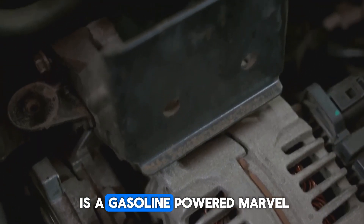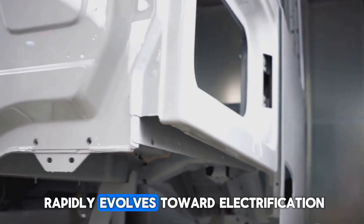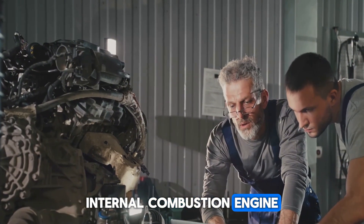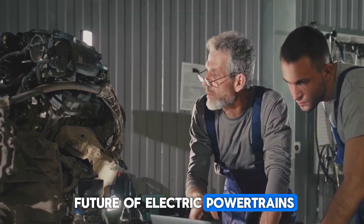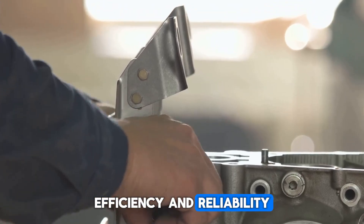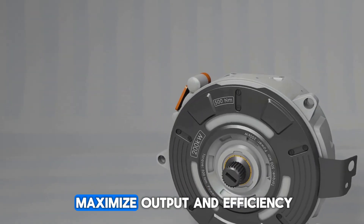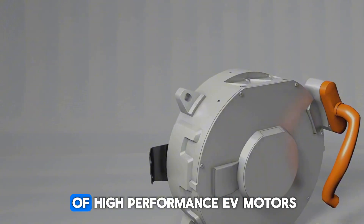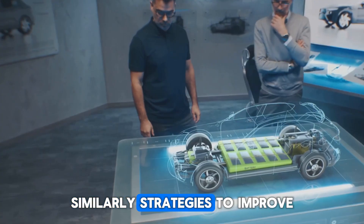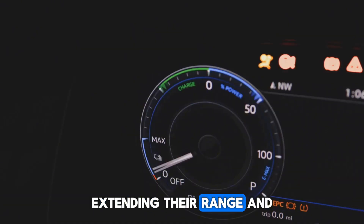While the Godzilla engine is a gasoline-powered marvel, its significance reaches beyond traditional combustion. As the automotive industry rapidly evolves toward electrification and sustainable mobility, the insights gained from developing such a high-performance internal combustion engine can profoundly impact the future of electric powertrains. The techniques used to maximize output and efficiency can inform the design of high-performance EV motors, ensuring optimal power delivery and responsiveness. Strategies to improve fuel efficiency can also be adapted to enhance energy efficiency in electric vehicles, extending their range and overall performance.